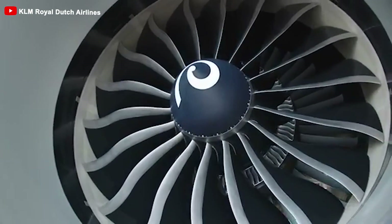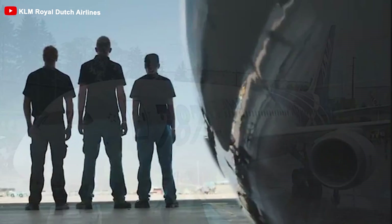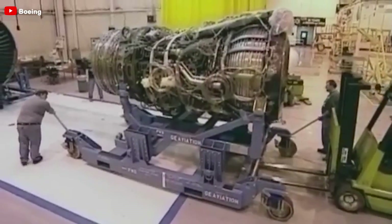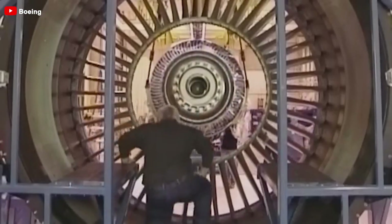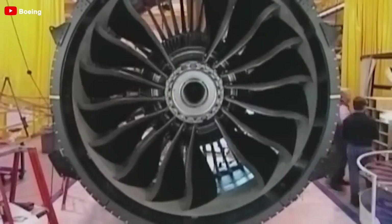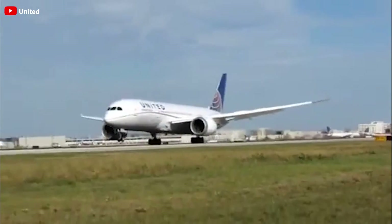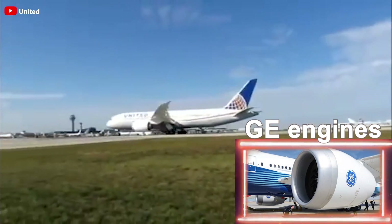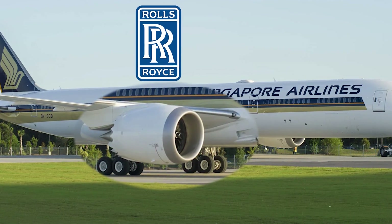Normally, airlines tend to select one of the two engine manufacturers and collaborate exclusively with that company for their entire 787 fleet. This approach not only simplifies the decision-making process, but also optimizes maintenance and logistics operations, ultimately reducing both costs and complexity. In fact, many airlines have successfully implemented this strategy. For instance, all 787 fleets of United Airlines are equipped with GE engines, while Singapore Airlines has opted for Rolls-Royce engines for its Dreamliners.